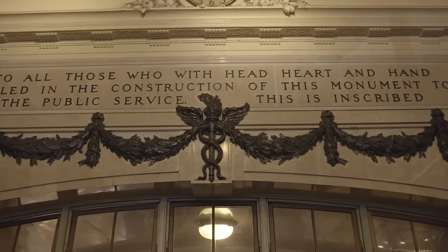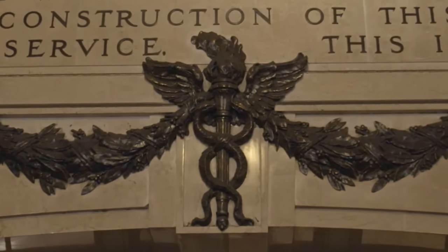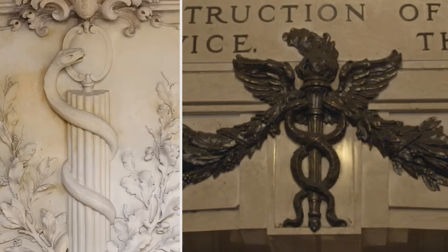The wreaths that you see just above the doorway have in the center a caduceus, the winged stick with snakes running around it. We generally think of that as a symbol of medicine, which it is, but it's also a symbol of commerce. It's not used that way anymore, but in 19th and early 20th century buildings, any commercial building, chances are you'll find a caduceus.